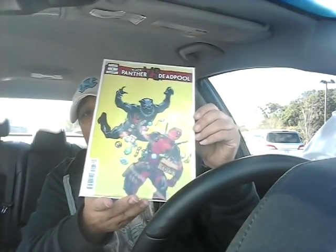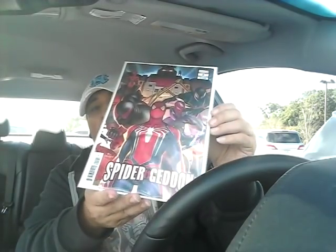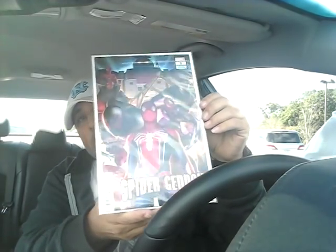I actually like this What If Thor book — I guess that's his first appearance as a Frost Giant. Then I got Black Panther vs. Deadpool, the variant cover. Every time those two meet up or go versus each other, those books wind up going up in value, so I definitely suggest you get at least issue number one. I haven't read it yet but I'm excited to. Then I got Spider-Giddon number two, the N-Huck Lee variant.